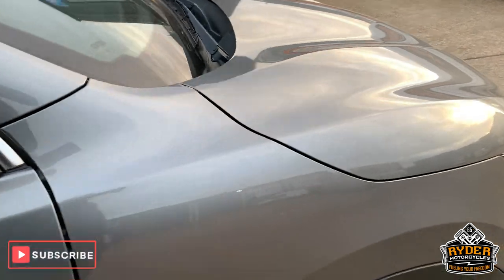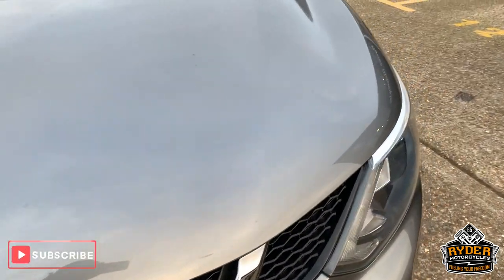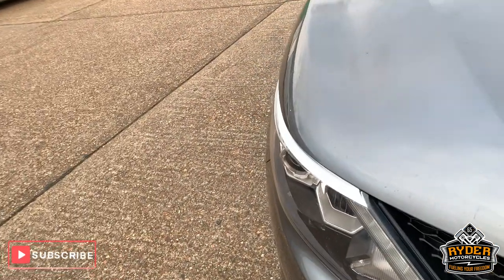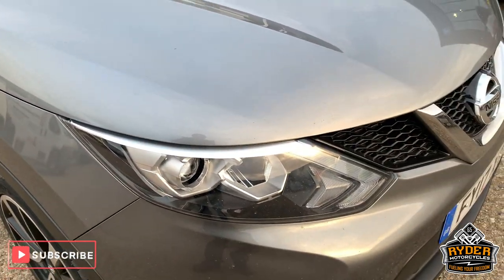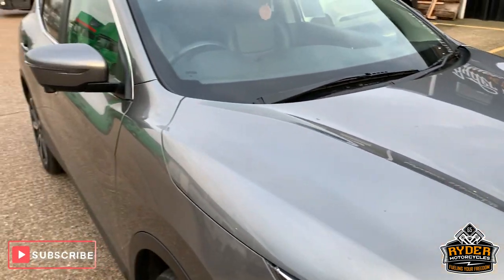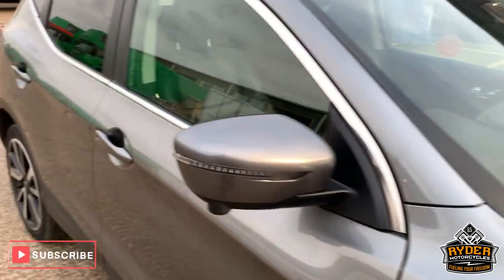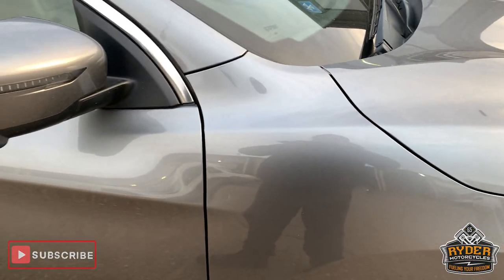If you would like to come and view this car, we're at Rider Motorcycles on Castle Road in Sittingbourne, in Kent. Open from 9am to 5pm, Tuesday to Saturday. If you can't get down at all, please don't hesitate, give us a call — we will answer any questions about the vehicle. Thanks so much.